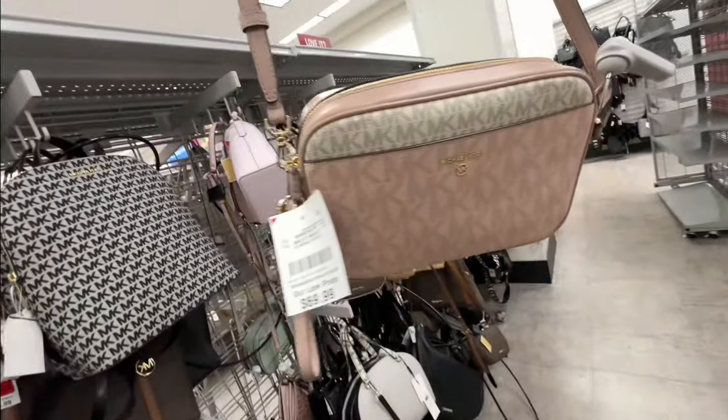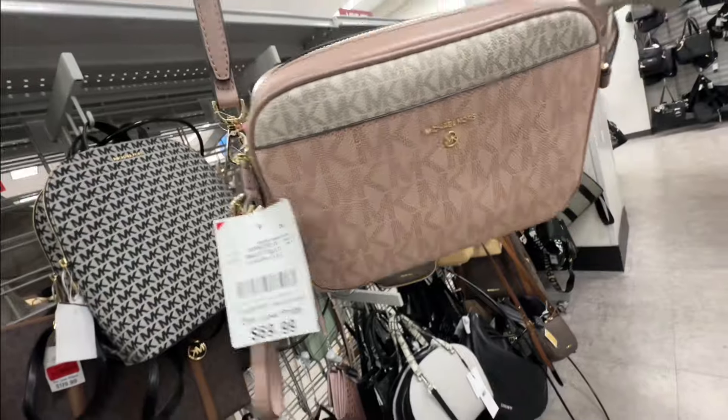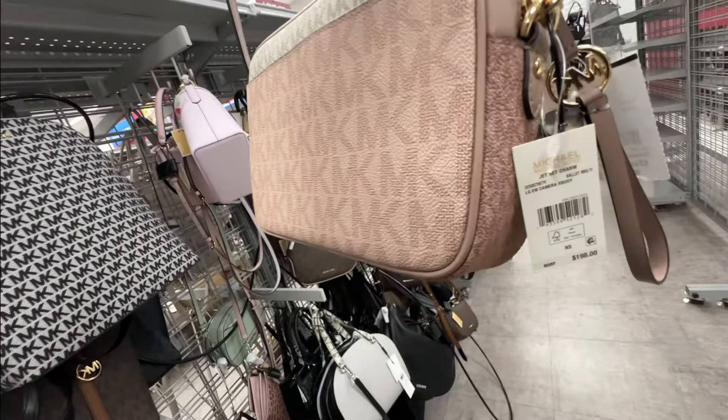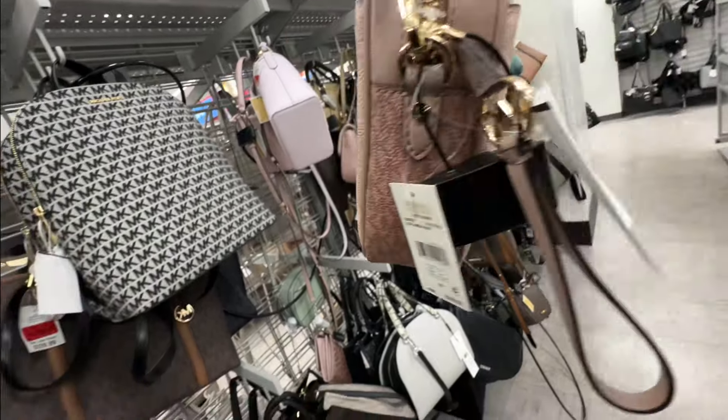Oh, this is a beautiful Michael Kors Ballerina multi crossbody wristlet — 198 retail and it's seventy dollars here.